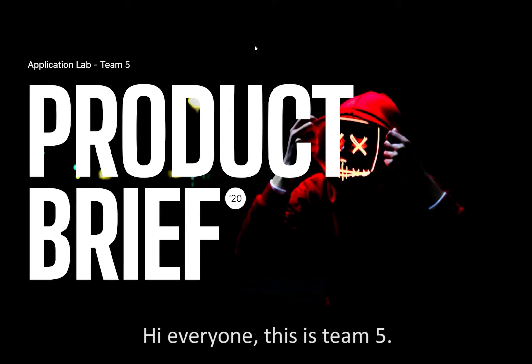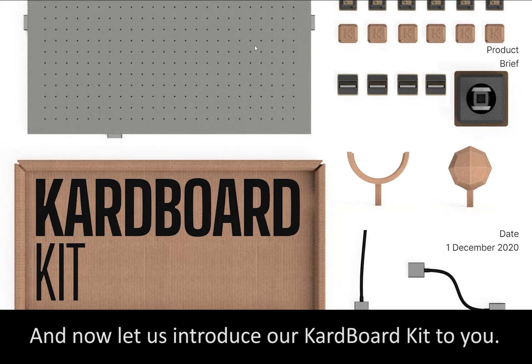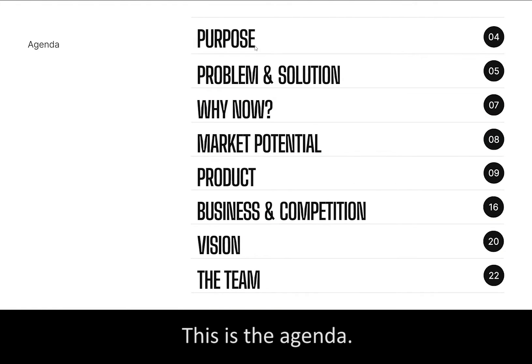Hi everyone, this is Team 5, welcome to Aparthebrief. And now, let us introduce our cardboard kit to you. This is the agenda.